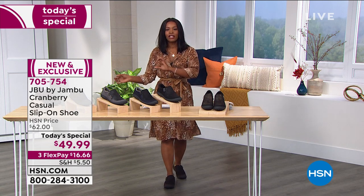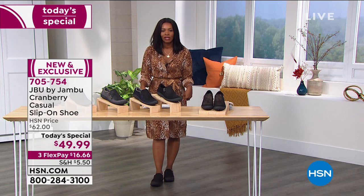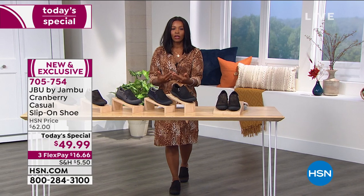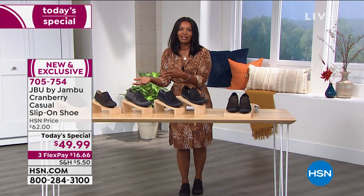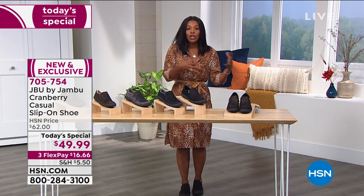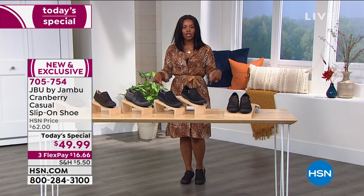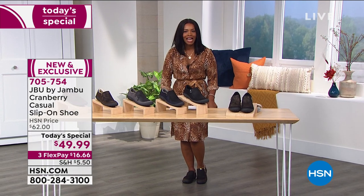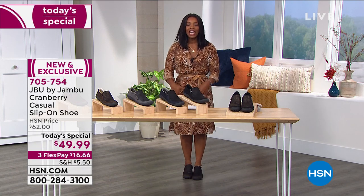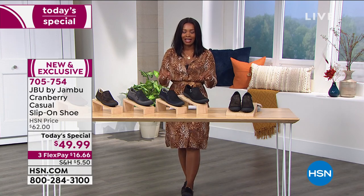When the weather changes a little bit — if it's raining, I don't have to change my shoes. When it gets a little bit colder and we're going out to pick our pumpkin, maybe we're going out to do some trick-or-treating, or doing some things around the garden — I don't have to change my shoes. I change my outfit, but not my shoes. That means I never have to change out of my comfort when it comes to Jambu and these Today's Specials.